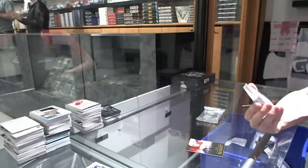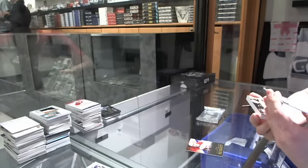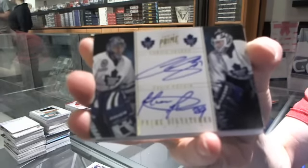We've got an 11-12 Prime signatures, dual gold, number 6 of 15 for the Toronto Maple Leafs — Curtis Joseph and Felix Potvin.